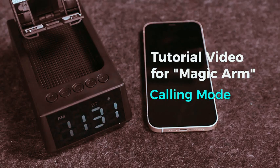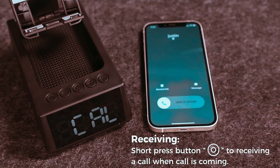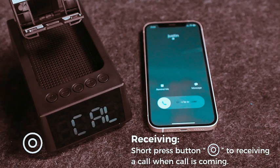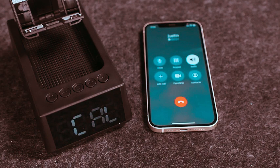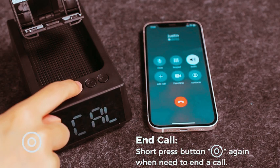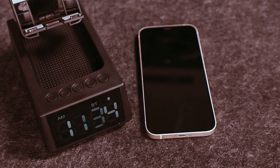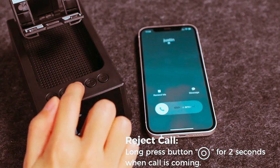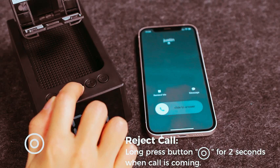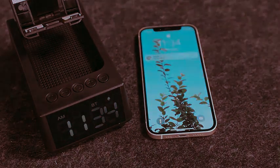Discover the perfect gift for men. Portable wireless Bluetooth speakers with HD surround sound and a built-in phone stand make an ideal birthday or holiday present. These tech-savvy accessories enhance the audio experience and double as a convenient phone stand for the desk. Elevate your husband's tech setup or surprise your wife with kitchen gadgets that blend functionality and style, perfect for any occasion.